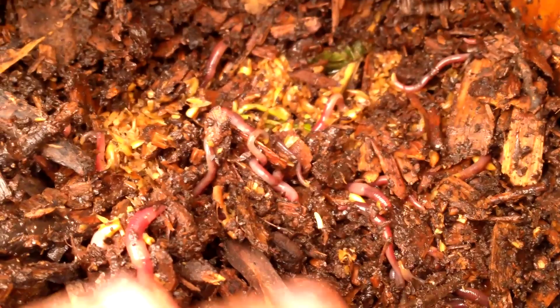But now that the pile is starting to cool down, especially around the edges, the worms have moved in with a vengeance, and this is exactly what I want to see. I'm not just going to have compost in the spring — I'm going to have compost that is rich with worm castings.